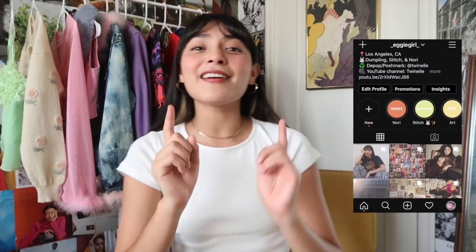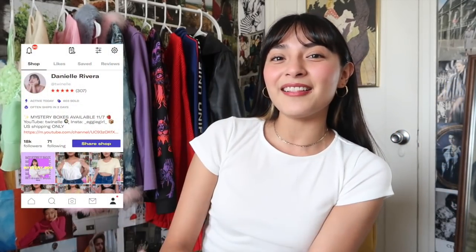That pretty much does it for this Princess Polly haul! If you liked any of the pieces, let me know in the comments and they're all linked down below in the description. Don't forget the discount code — 20% off with DANIELLER20 at checkout. If you want to keep up with me throughout the week, I'm on Instagram at eggygirl and also on Depop. Thanks so much for watching — I post videos twice a week, see you in the next one!